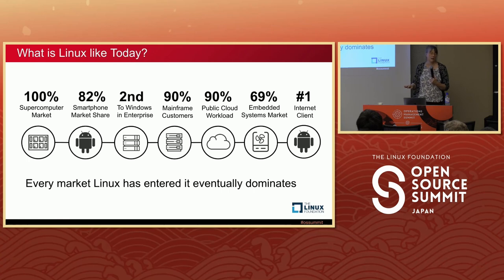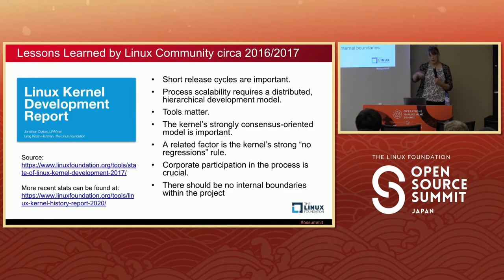That was the reason we started working on Zephyr. After the 2016 launch we looked at the lessons from Linux. We were experimenting with release cycles and settled into a cadence like the Linux kernel has — short release cycles are important. These lessons came out of a Linux kernel developer report. Tools matter: developers like to work with tools they're comfortable with. The kernel is strongly consensus-oriented so people don't feel shut out, and there's the no-regressions rule — don't make things go bad — which we've adopted in Zephyr too.